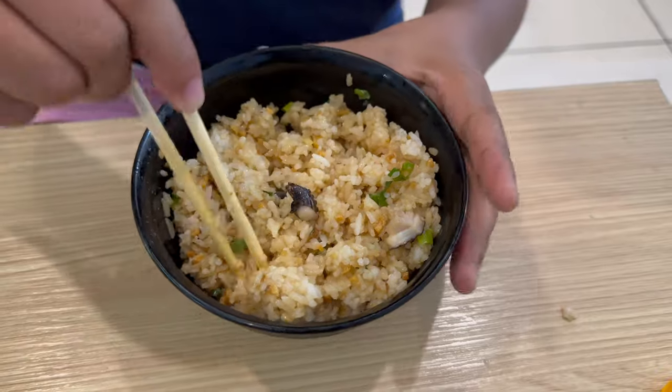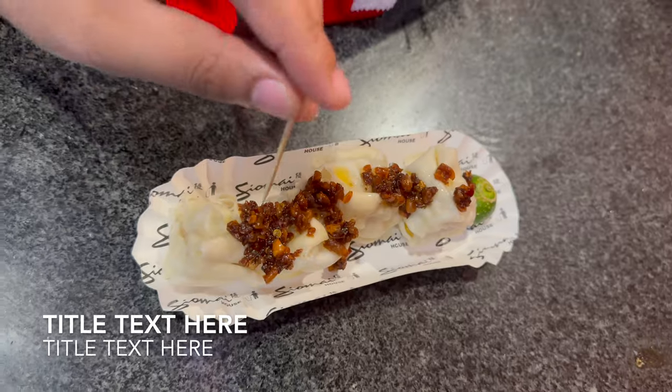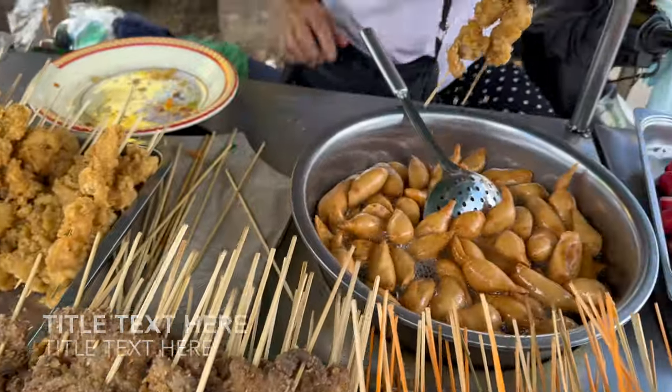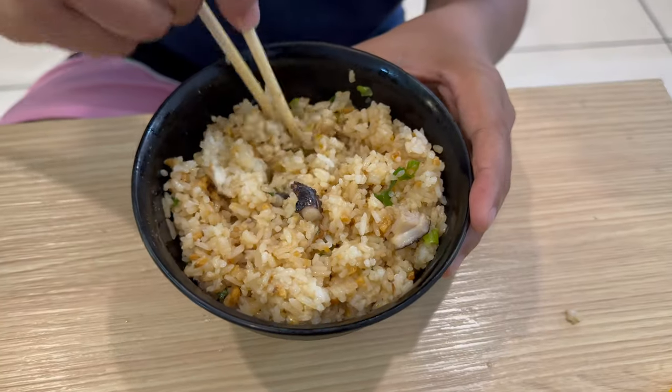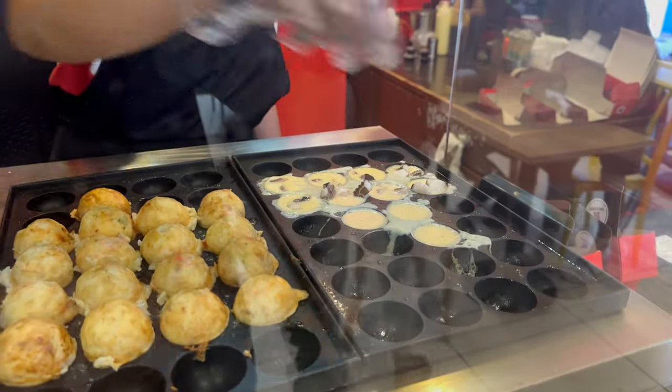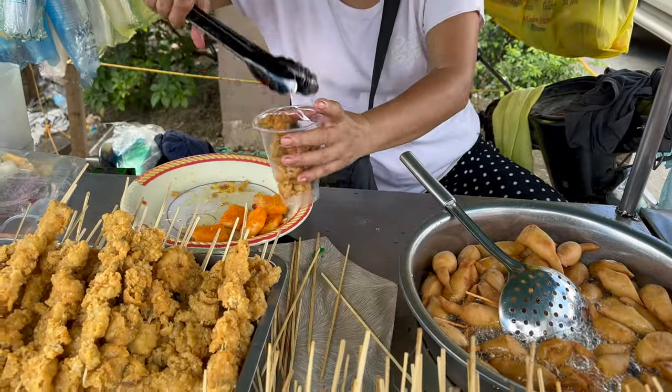We finished off these snacks with some fried rice and soft drinks, and that was a great meal. Thank you for watching this video and I really do hope that you enjoyed it. Thank you for your continued support, and as always, like, comment, and subscribe. See you later in the next video, guys. Take care.